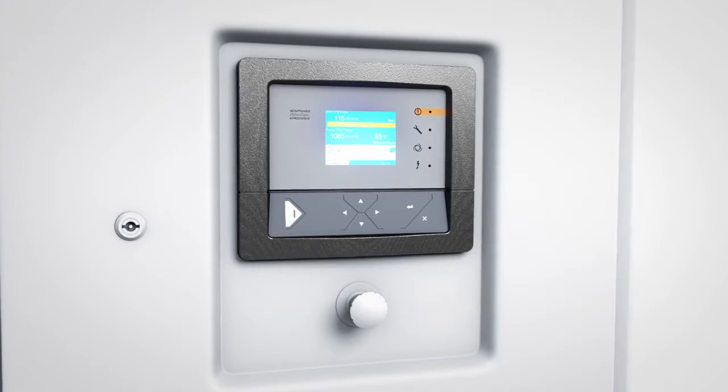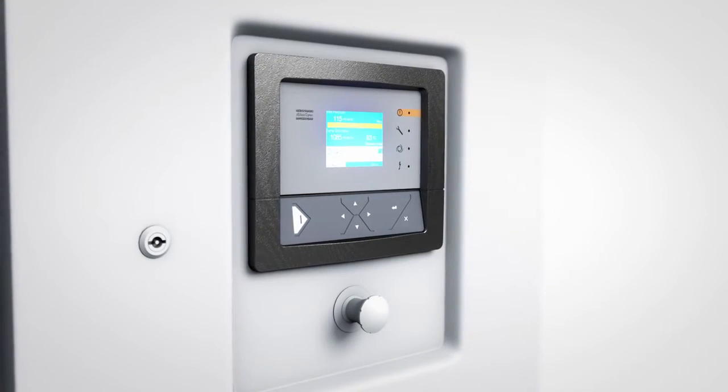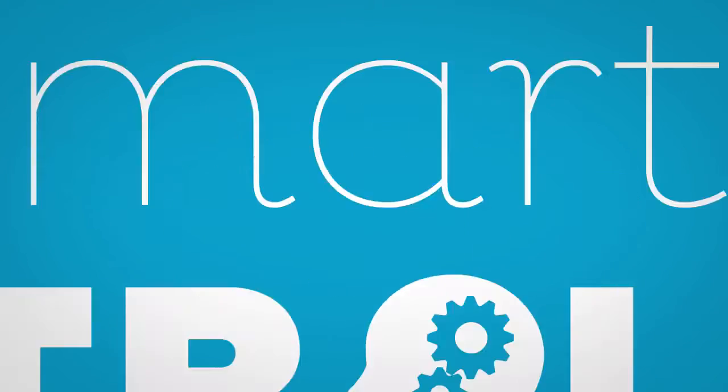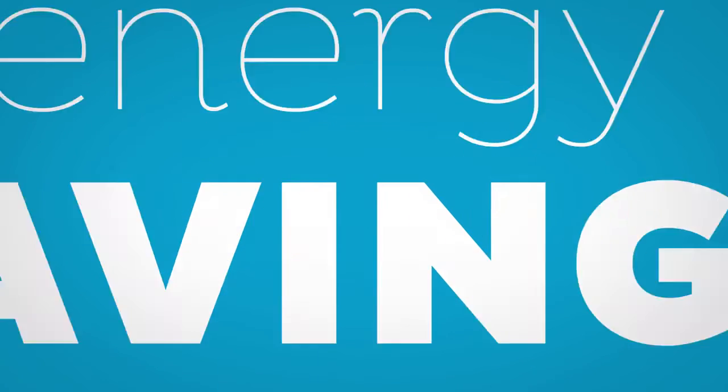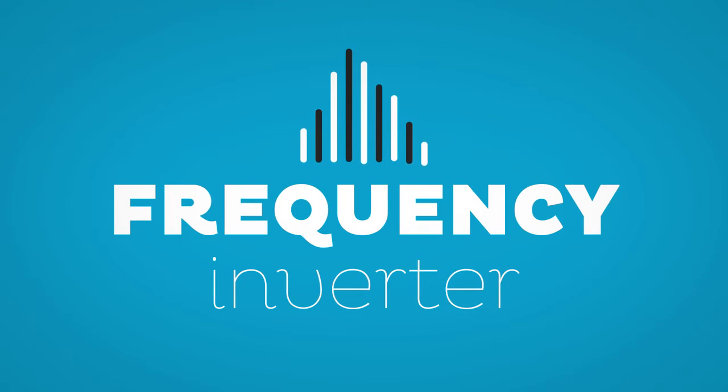Simple, yet comprehensive. Thanks to a remote monitoring option, it can also integrate your plant management system. This controller is the brain of the pump. It delivers big energy savings by controlling the motor speed and the high efficiency frequency inverter.